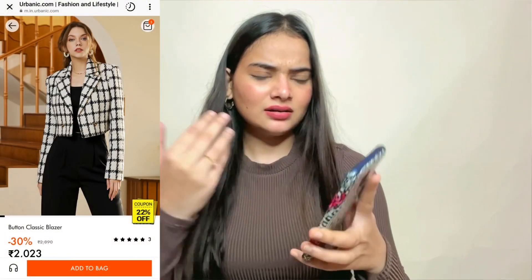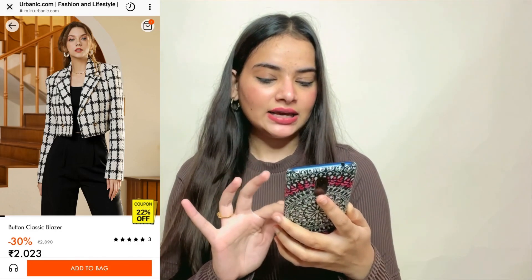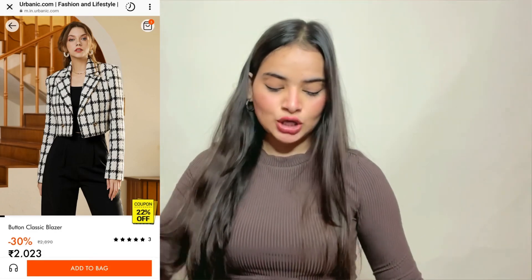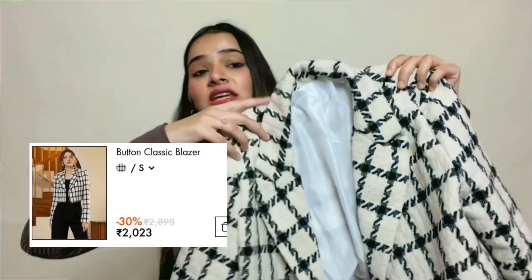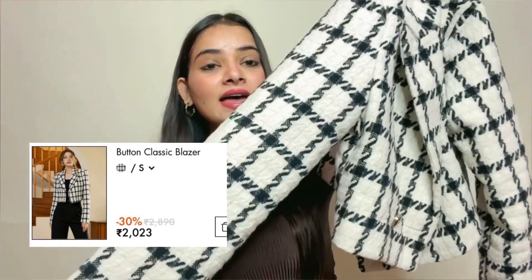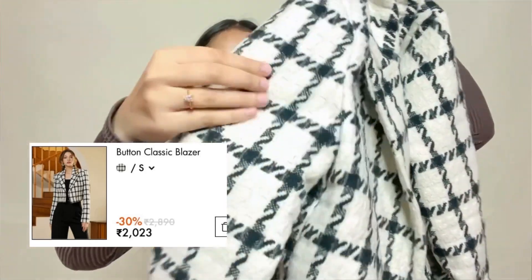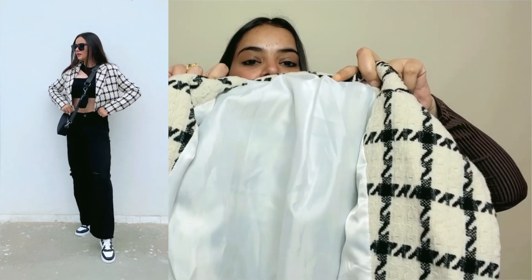The second piece is a button classic blazer — I have it in this color but you will also get khaki, pink, wine shade, and blue. It is a very stylish and chic crop blazer in black and white. You can see the material on top, and it has a full satin lining inside.